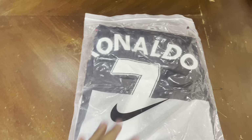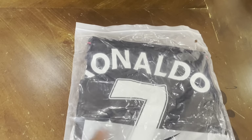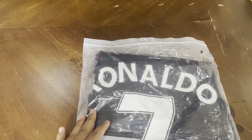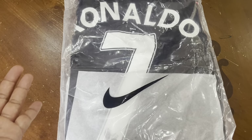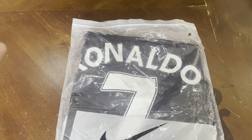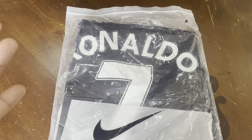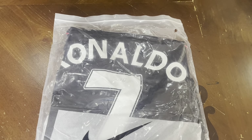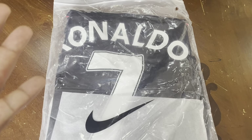Hello true believers, time to do another review. This time we are reviewing another jersey — a Ronaldo CR7 jersey. But not just any jersey; this is a jersey he wore when he was at his peak. You could almost say this is where he was the most dangerous. We call him 'Mullet Ronaldo' because he was wearing a mullet at that time.